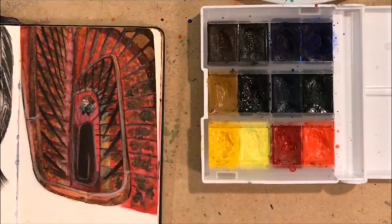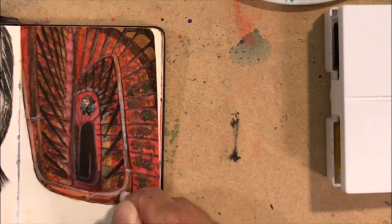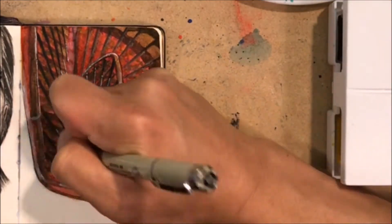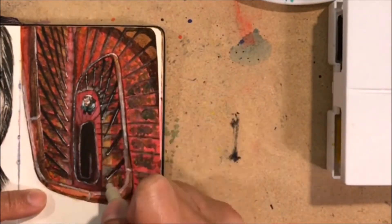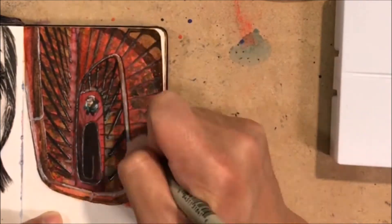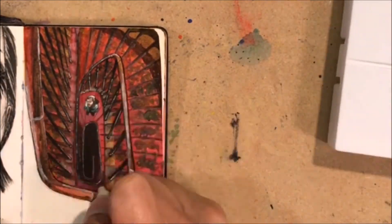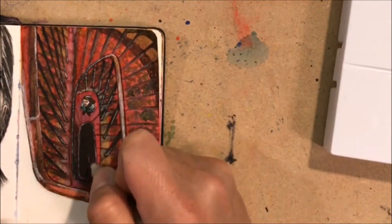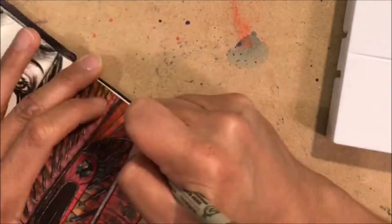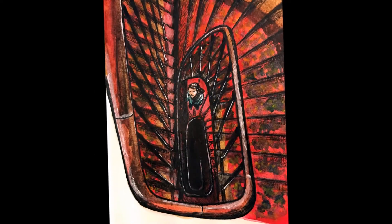Some additional refining with the white intense pencils and also with my white gel pen to give some highlights, especially on the metal railings and the wooden part of the railing itself. Here I'm going over with the micron pen because some of the line detail got lost with the paint, so I touched it up.